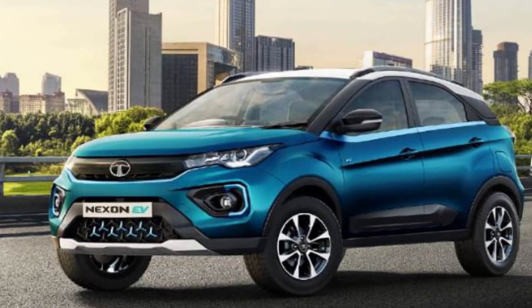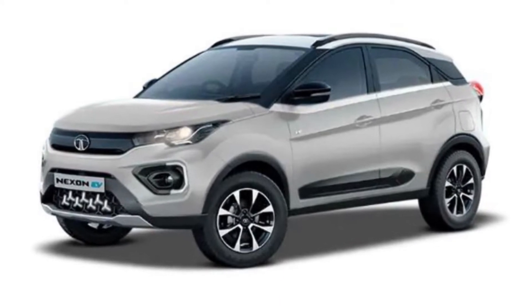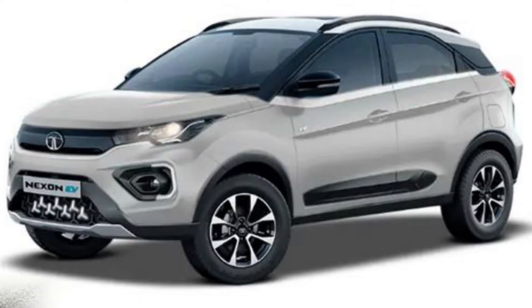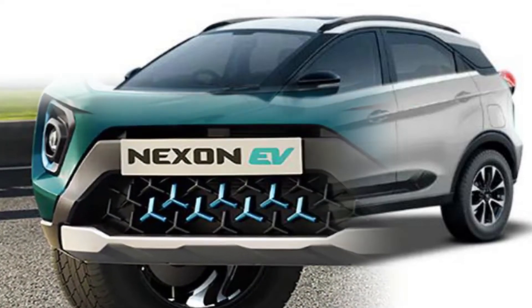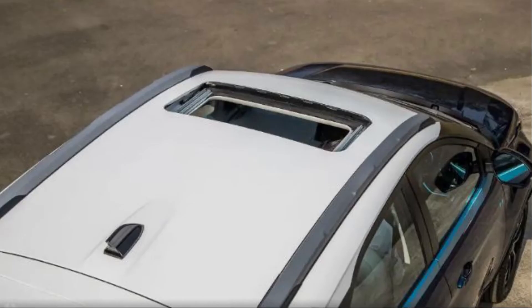The Tata Nexon EV is available in three variants: XM, XZ Plus, and XZ Plus Luxury. It was developed by Indian automobile manufacturer Tata Motors in India and is mostly developed for the Indian market.